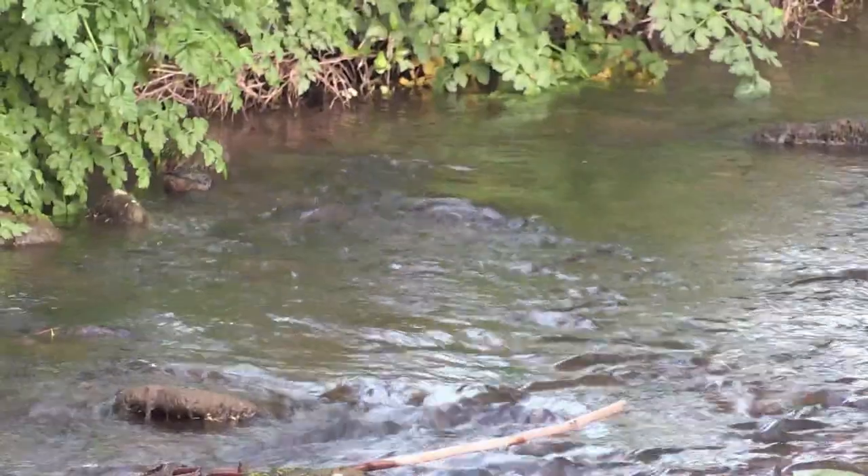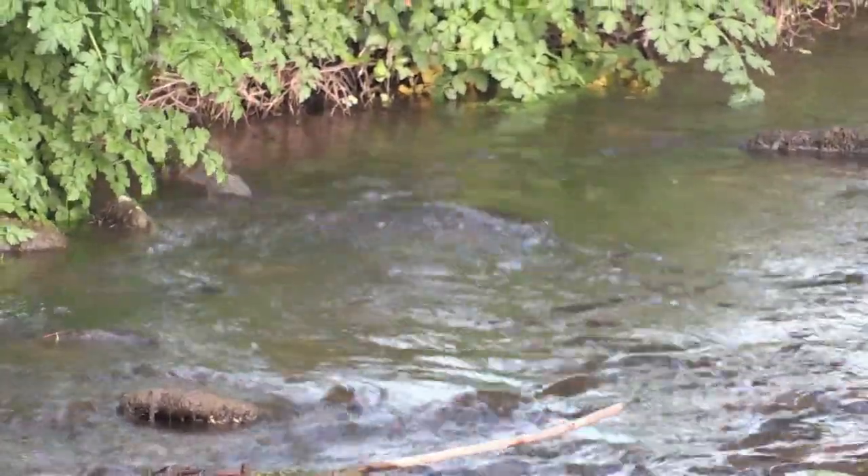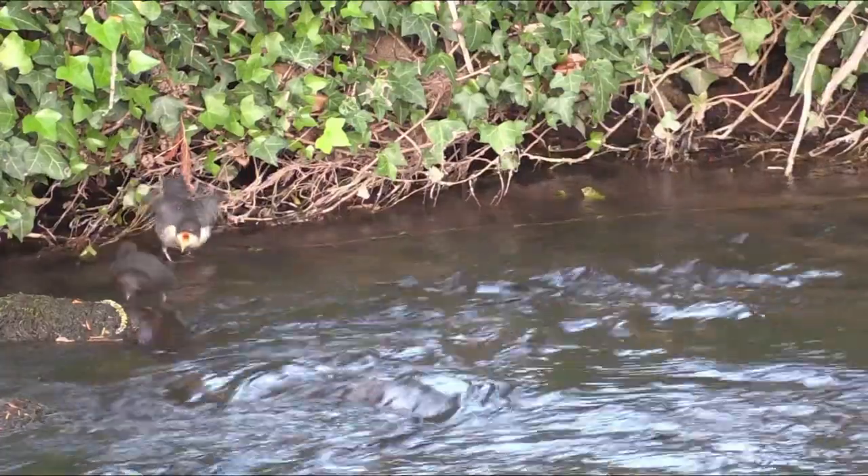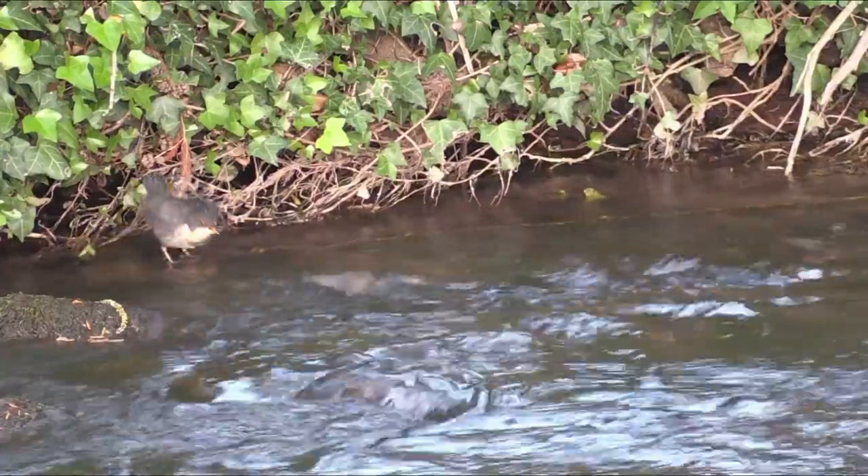It's interesting here to see that having just fed the fledgling, the adult is now feeding right in front of it. It looks like it's almost trying to show it how it should be searching for food itself.